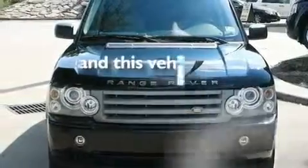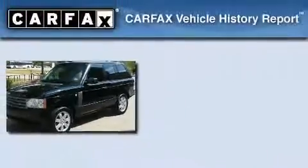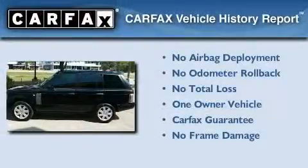This vehicle has fewer than 42,000 miles on the odometer. This Land Rover has had only one owner, and it qualifies for the Carfax Buy-Back Guarantee.